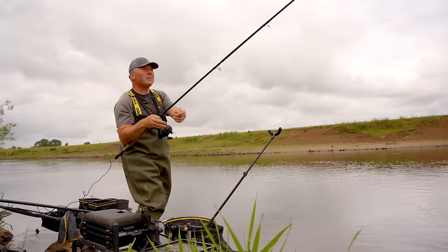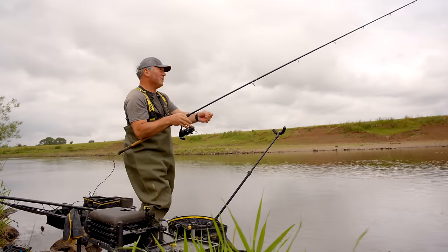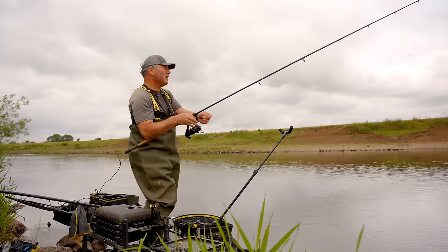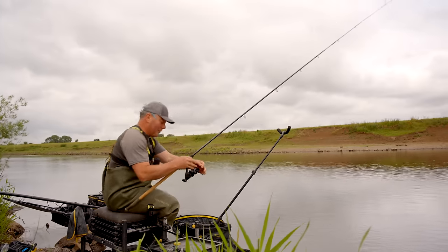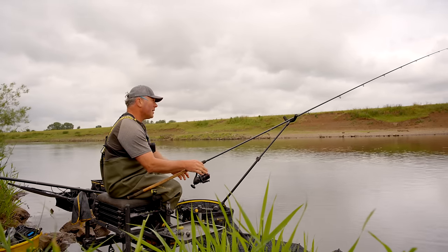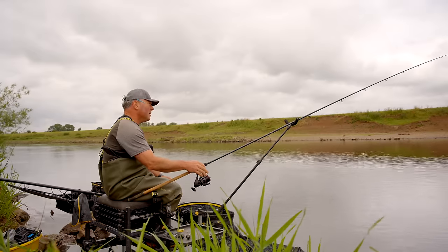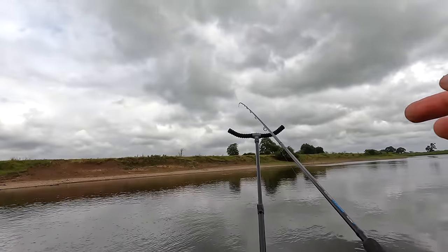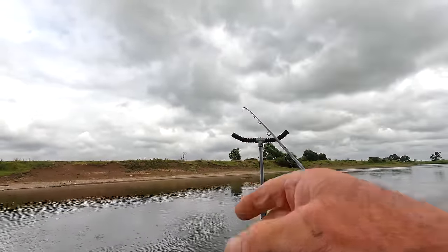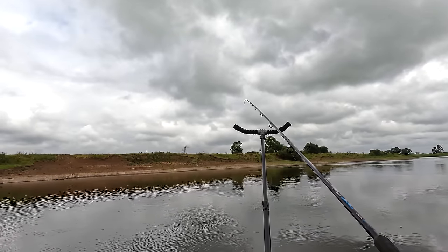I'm just concentrating on what line I'm casting because I don't really want to fish with the clip - so I can put that big bow in. I'm just making sure that I'm slowing the feeder down before it hits the water so I can accurately gauge where it's landing, because I like to fish a fairly tight spot if I can.